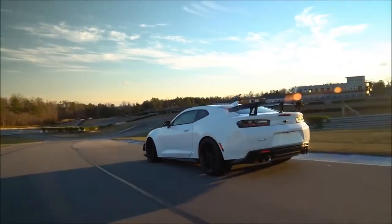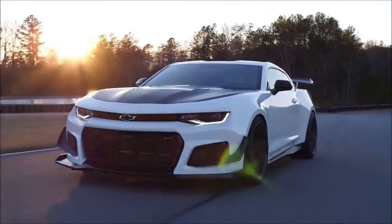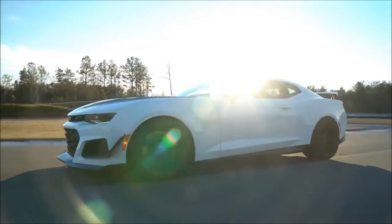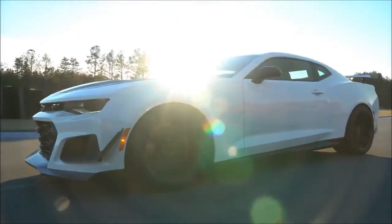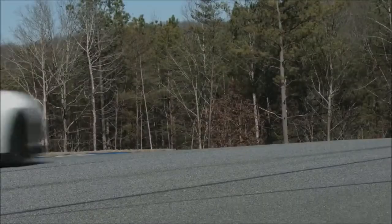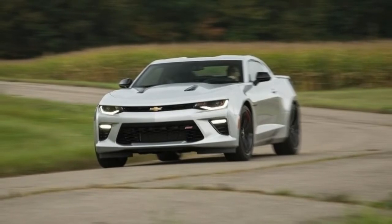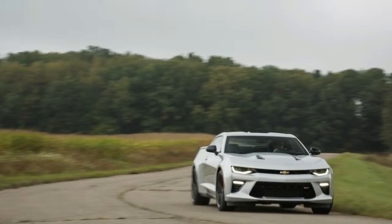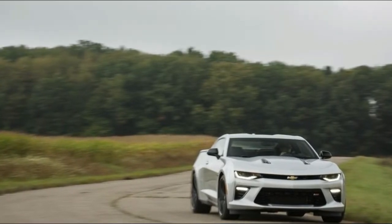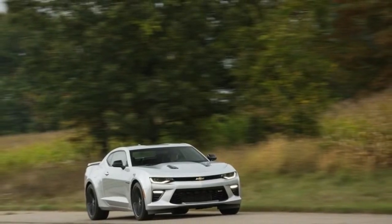The gaping front end swallows 106 cubic feet of air per minute more than a regular ZL1, along with the splitter and dive planes. GM tapped Goodyear, and the tire maker brought its Eagle F1 Supercar 3R to the table: 305/30ZR19s in the front and 325/30ZR19 steamrollers at the rear — the widest tire ever fitted to a Camaro. Goodyear rates them at 1.10 g of lateral acceleration, but our wallet-tuned necks suggest it's even higher.